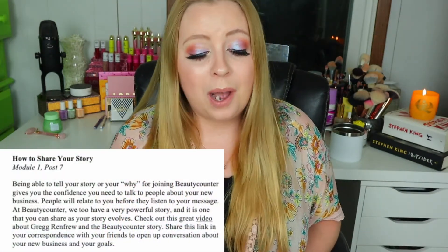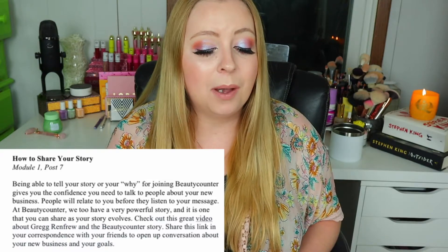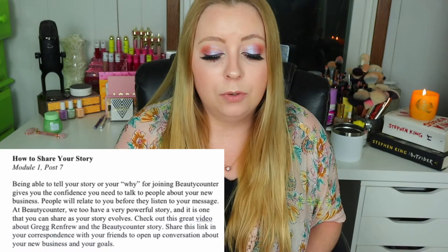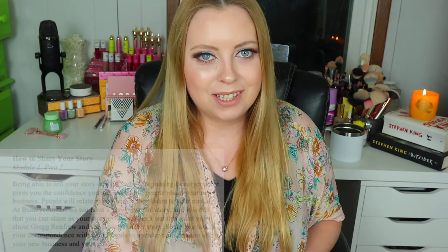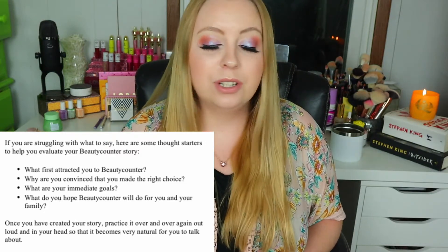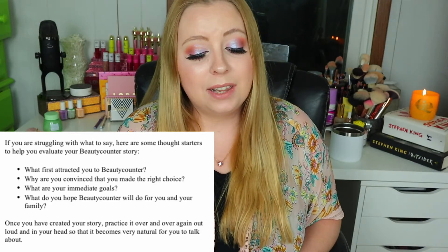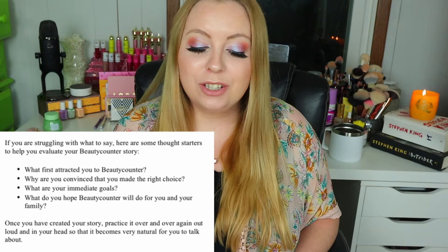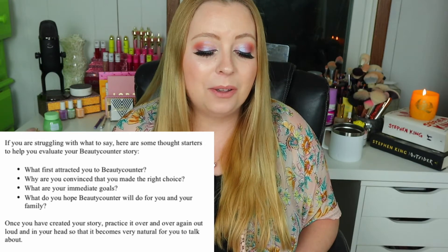How to share your story: 'Being able to tell your story of your why for joining Beauty Counter gives you the confidence you need to talk to people about your new business. People will relate to you before they listen to your message. Here are some thought starters to help you evaluate your Beauty Counter story: What first attracted you to Beauty Counter? Why are you convinced that you made the right choice? What are your immediate goals? What do you hope Beauty Counter will do for you and your family? Once you've created your story, practice it over and over again out loud and in your head so that it becomes very natural for you to talk about.' That sounds so honest — so much integrity there.